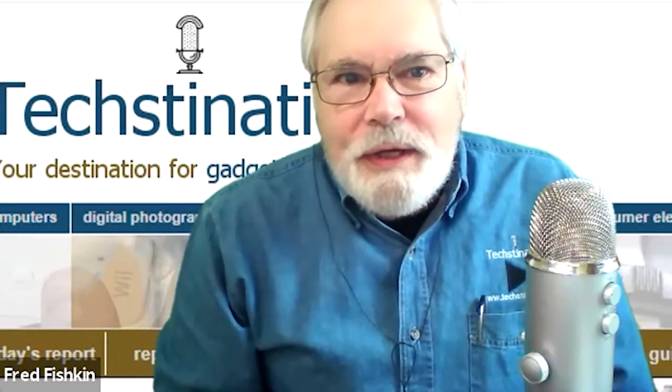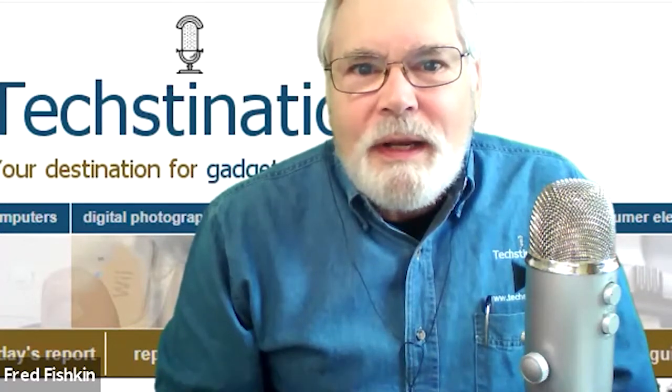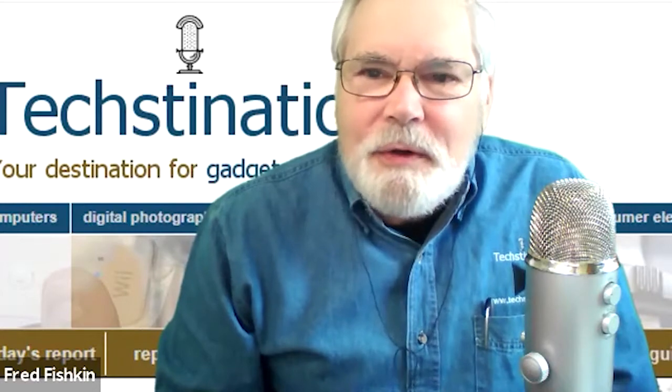Welcome back to Textination. I'm Fred Fishkin, and joining me is Christian Mafot, Principal Lighting Designer with Design One Lighting Design. Thank you for joining us, Christian.